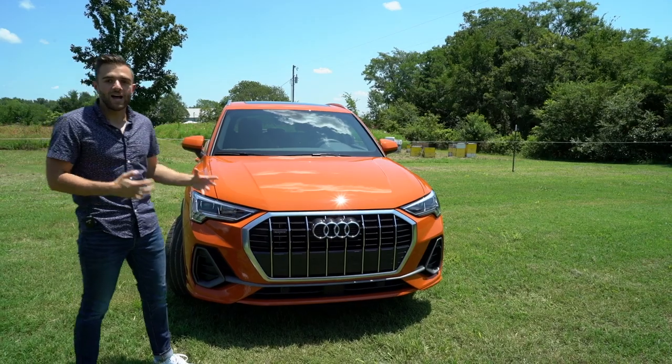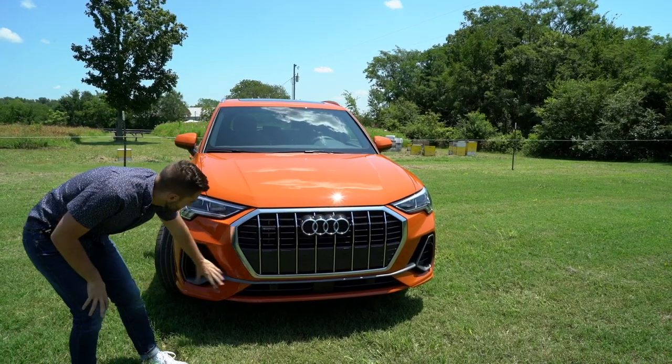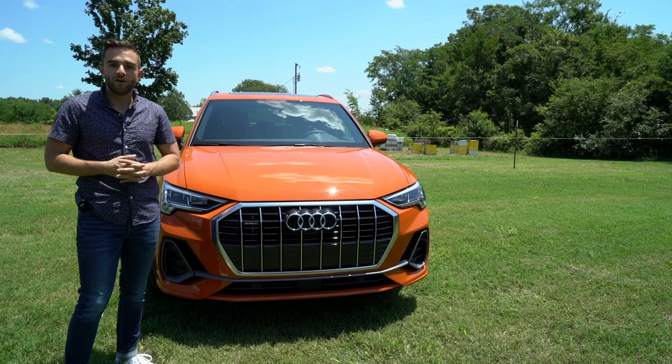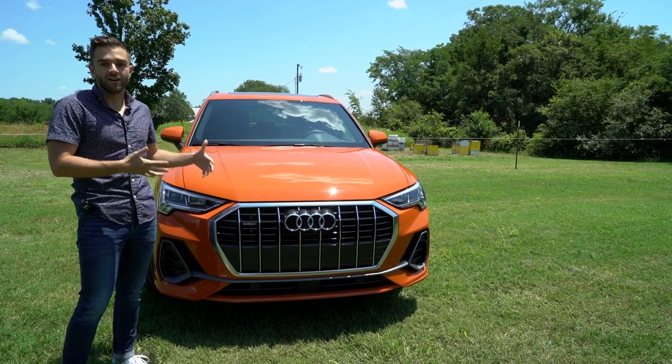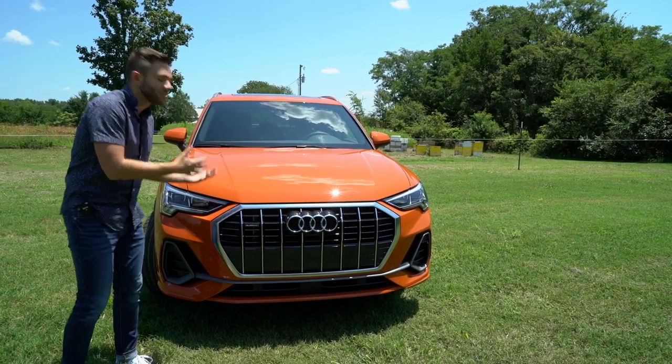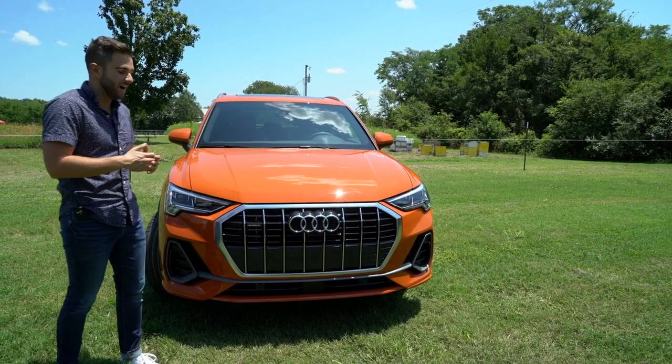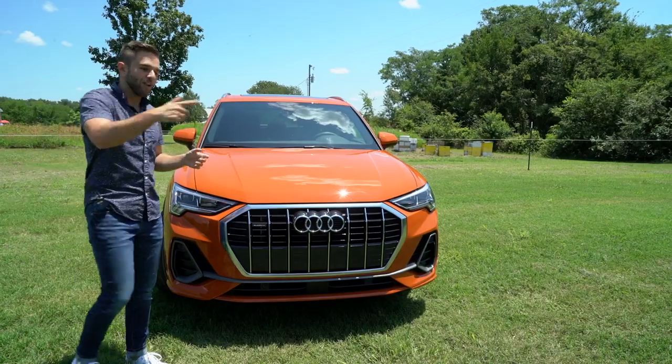This car in particular benefits from the S Line package, which gives a few extra design elements especially down low. Compared to the outgoing Q3, Audi gave this car a facelift — most of the major design elements have been shifted up higher in the face and they look a lot more aggressive as well.